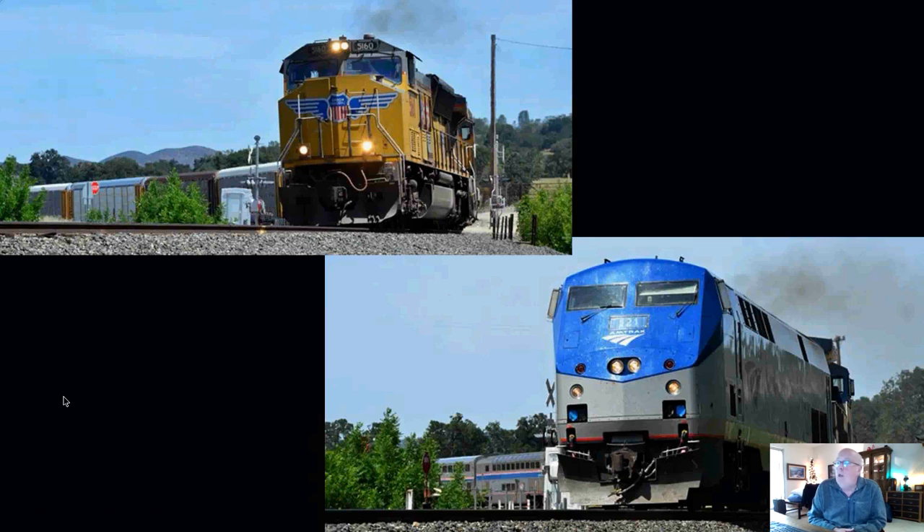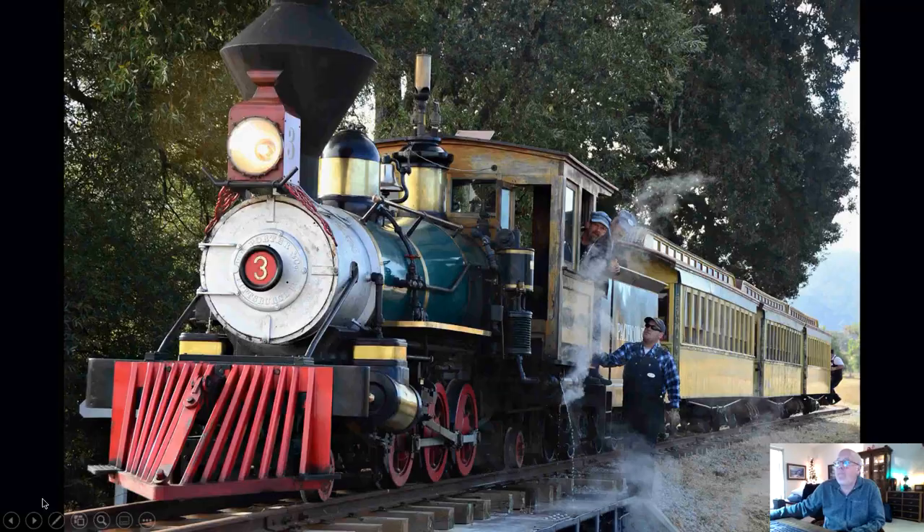These shots were taken in Santa Margarita. There is a park on the east side of the tracks, and the tracks are on the east side of town. You can go and enjoy the park, and if you get lucky, a train or two might go by while you're there. I caught these two the same day — we were up there for some event. Always have your camera ready.